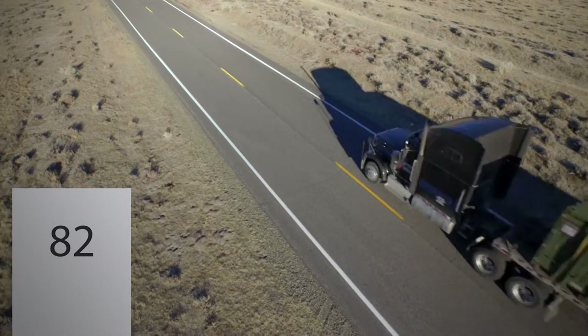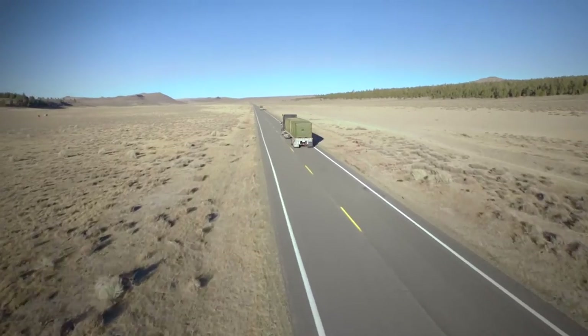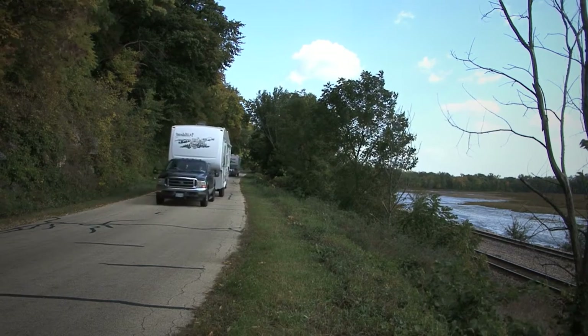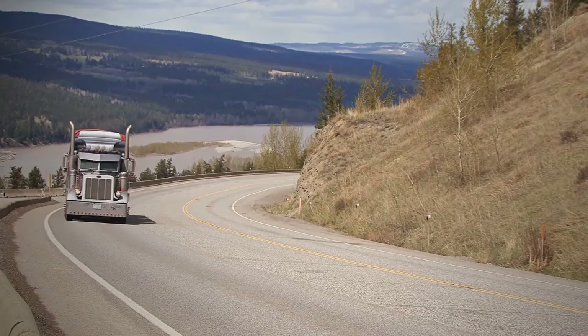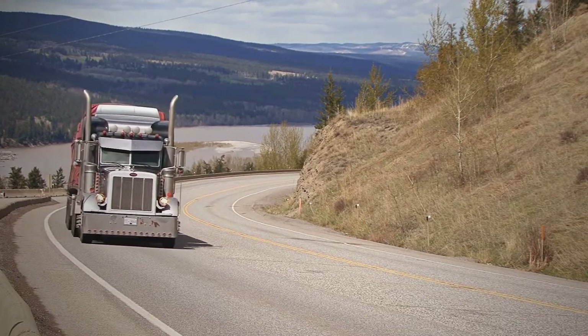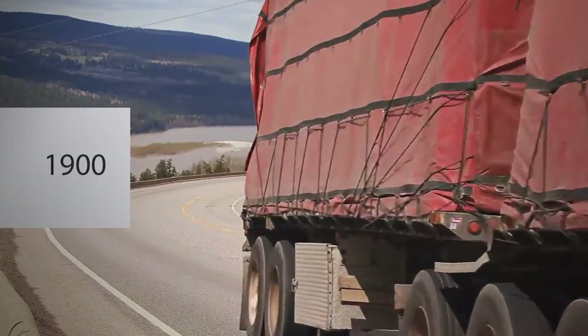Number 82 is the index of the tire load capacity — that is, the maximum allowed load on one wheel. A tire with an index of 82 can support 475 kilograms. Four such tires together may carry a fully loaded vehicle whose maximum total weight is 1,900 kilograms.